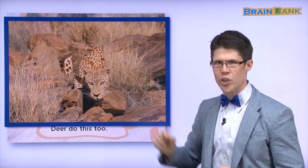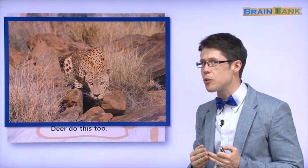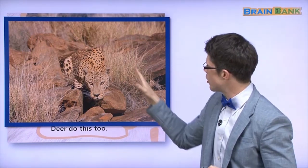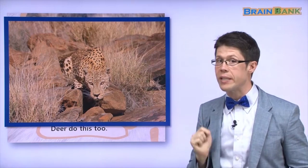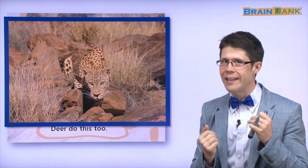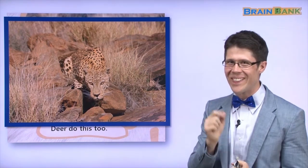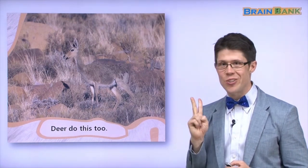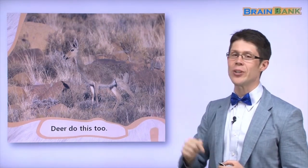Here is another animal that can hide with its fur. It's a cheetah. The cheetah's fur is yellow and orange, and the grass and the rocks and the sun are yellow and orange. So the cheetah can hide. And just like the tiger and just like the cheetah, deer can hide with their fur too. That is the end of part two of fur. I'll see you soon for part three.